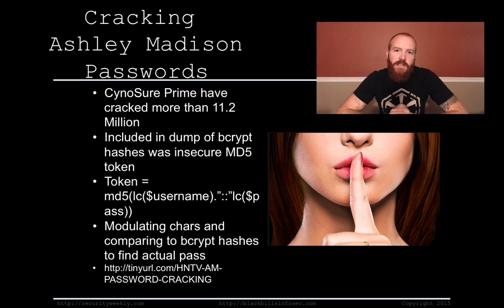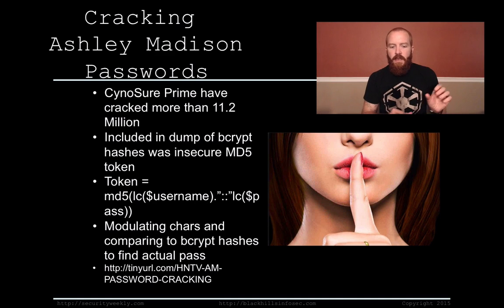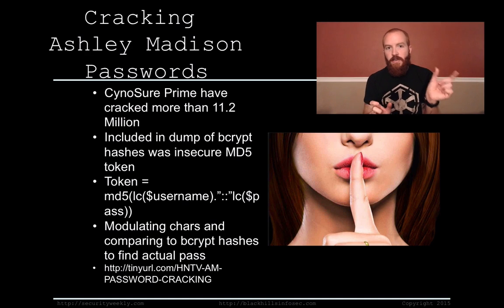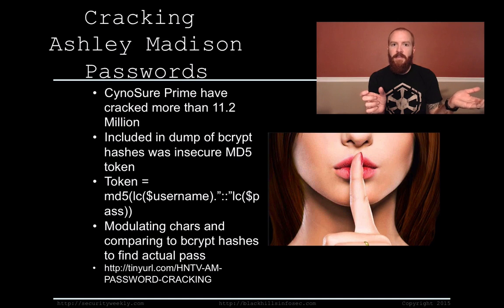Once they've cracked these lowercase versions of the username and password, they then have to go about reconverting this back into the actual user's passwords. Basically, they're taking the bcrypt hash from all the bcrypt hashes that were dumped, taking the cracked MD5s, and then modulating each of those passwords one letter at a time — converting them to uppercase to see if any of those match the bcrypt hash. So they've got their new password list and they're running them through a mangling algorithm to essentially modulate each character.